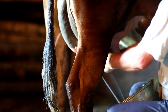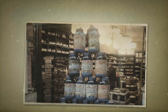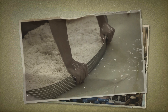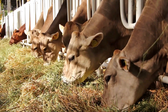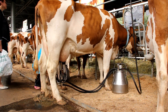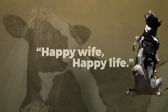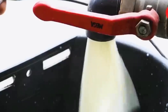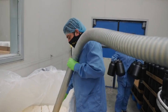Whey protein is sourced specifically from the liquid part of cow's milk that separates during cheese production. Historically viewed as an unwanted byproduct, whey has undergone a transformation from an environmental concern during disposal to being recognized for its nutritional value. The journey begins on dairy farms, where cows are selectively bred and cared for to ensure optimal milk production. Happy and healthy cows are believed to produce high-quality milk, the first crucial step in crafting a superior protein supplement.